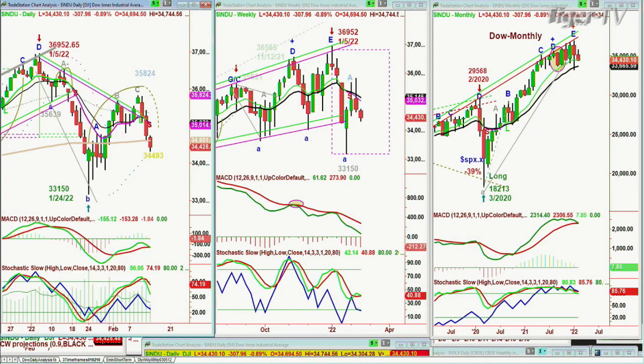The Dow holds this orange line — the daily chart 200-period moving average. Today it's gone right through and it's turning the 200-period moving average of 34,600 into short-term resistance. If it goes above that, that's good. But right now you've got to be watching it closely.